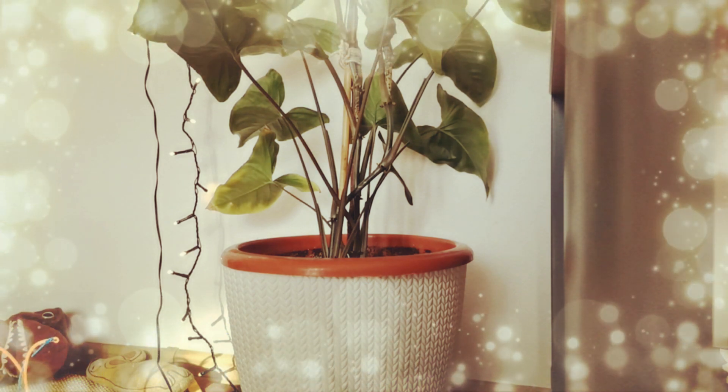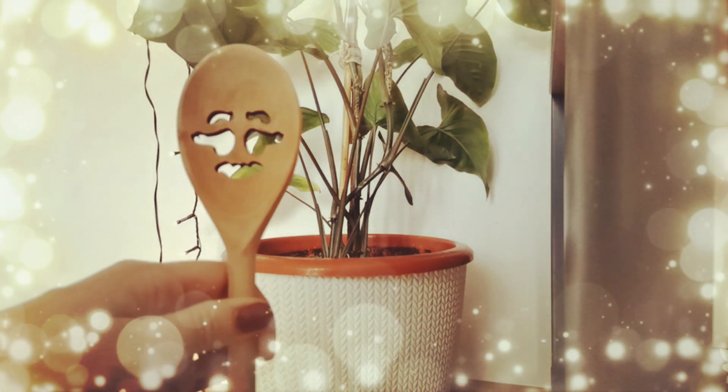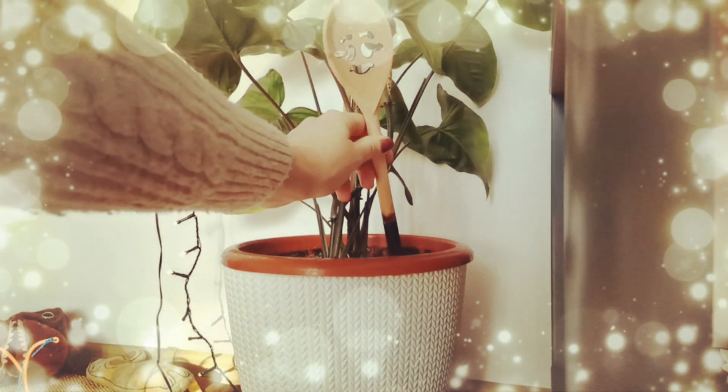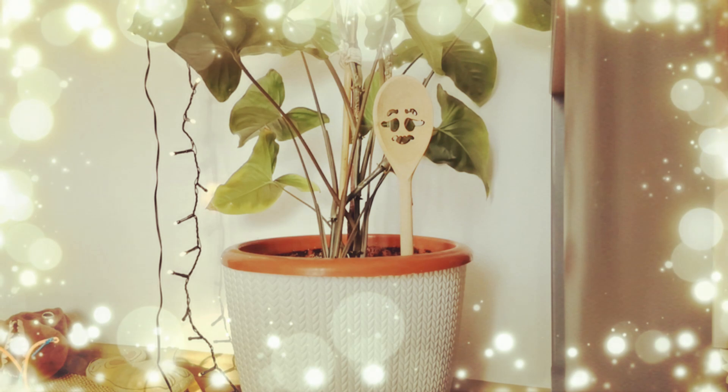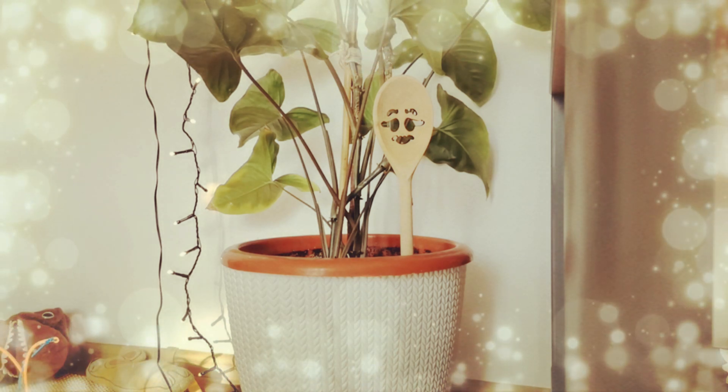I decided that my plant needs a friend, so I got this to keep her company. Such a worried grumpy spoon.